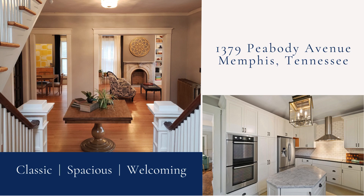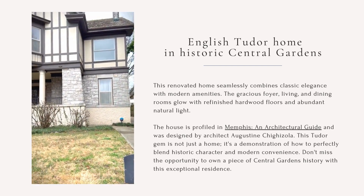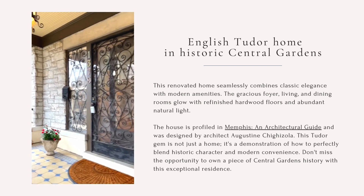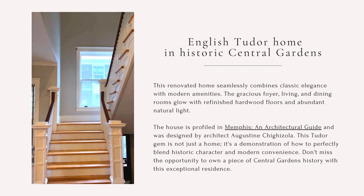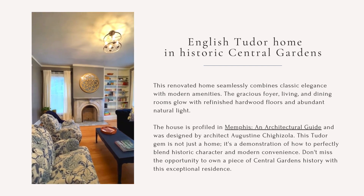Welcome to this classic, spacious, welcoming home at 1379 Peabody Avenue in Memphis, Tennessee. This English Tudor home is in historic Central Gardens. This renovated home seamlessly combines classic elegance with modern amenities.